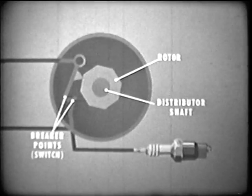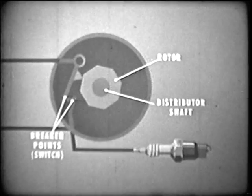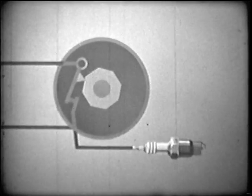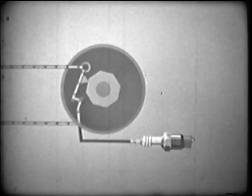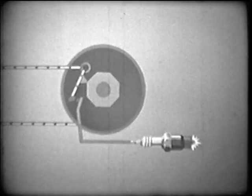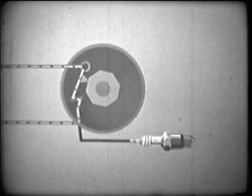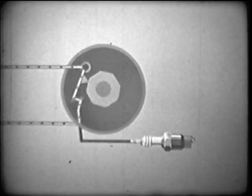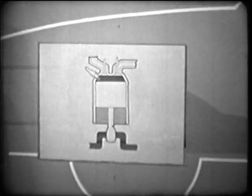There has to be a timing device or breaker point for interrupting the primary circuit and inducing the high voltage at the top of the compression stroke. This device is a switch controlled by the movement of the camshaft. It is adjusted so that at the top of the compression stroke, the primary current is switched off and the secondary takes over. After initiating combustion, the switch turns the primary back on and the secondary goes off. This on-off process continues as long as the engine is running. And that, basically, is how the four-cycle internal combustion engine operates.